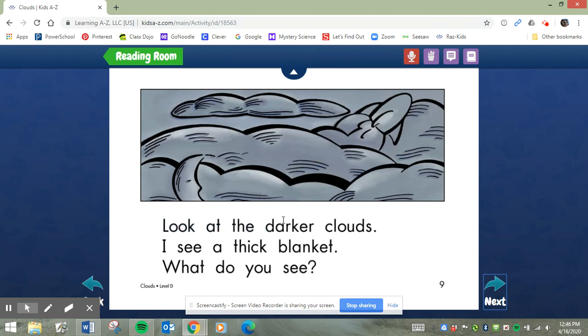Look at the darker clouds. I see a thick b-l-anket. Blanket — ooh, another blend. Say it fast: blanket. Let's read it again: I see a thick blanket. What do you see? Yes, it looks like a rocket ship. And the moon.